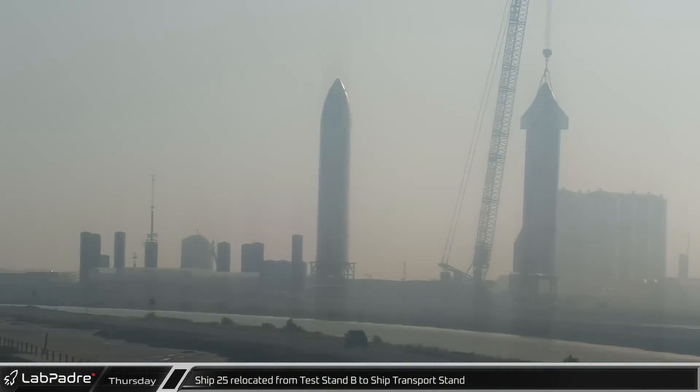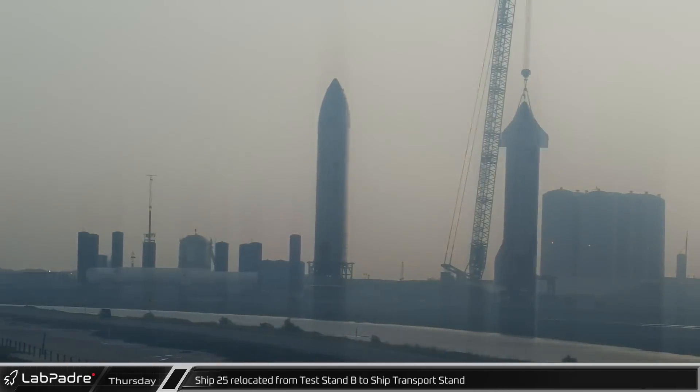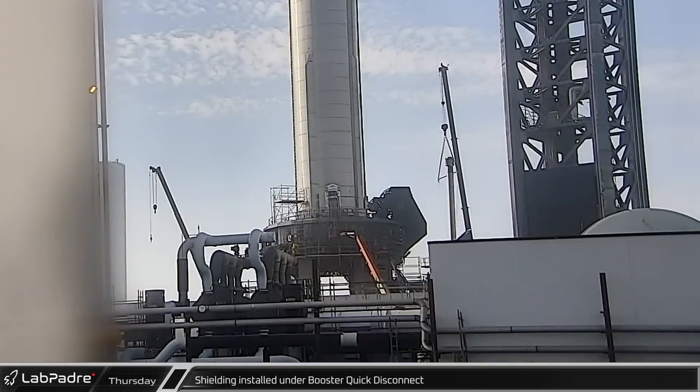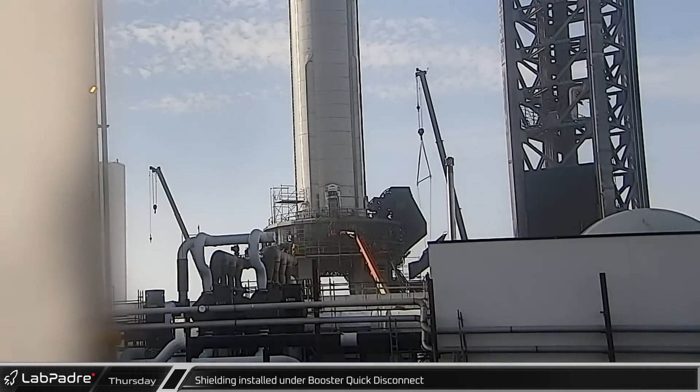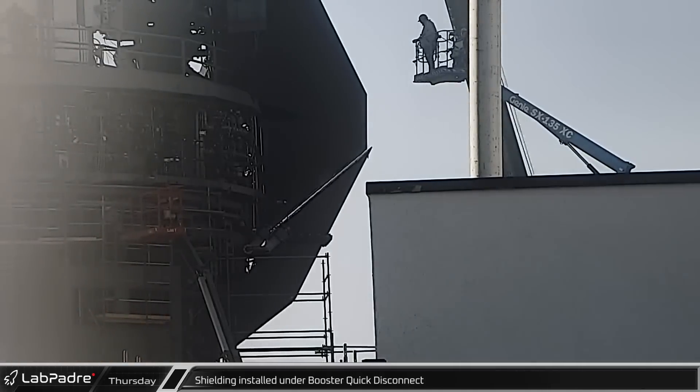Thursday, Ship 25 was lifted off test stand B and placed back on its transport stand. During its time on the test stand, the only testing seen by the ship was some flap actuation testing. Over at the orbital launch mount, launch preparations continued as a new piece of blast shielding was installed on the underside of the booster quick disconnect hood.